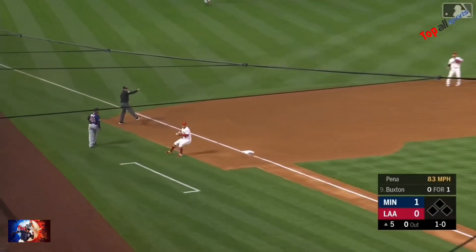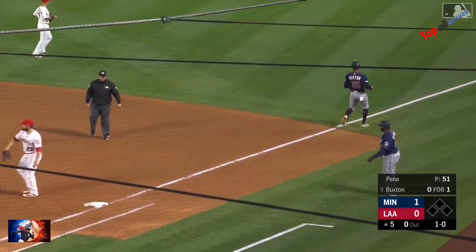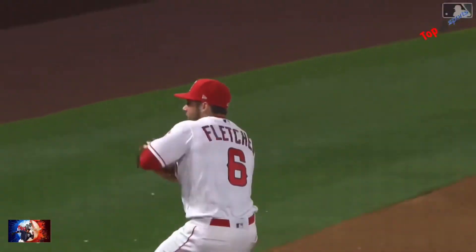That was almost a Brooks Robinson-like play for David Fletcher on the backhand — and the draft is right around the corner. That's a fair ball, Fletcher has to hurry, throws out the speedy batter. What a play by David Fletcher — one down, boy he got a lot on that throw.